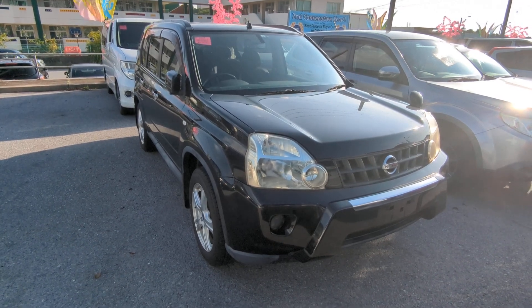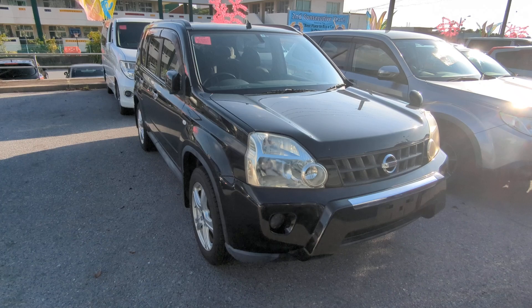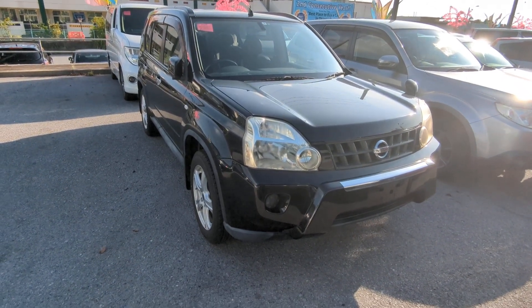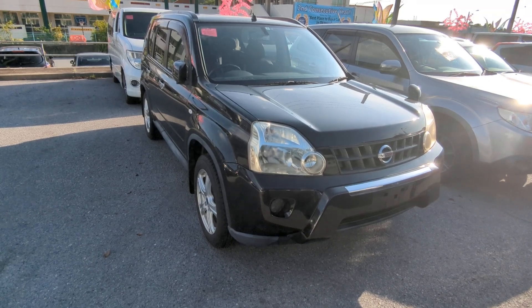Hey everybody, this is Donner with Johnny's Used Cars. Voted the best place to buy a car in Okinawa by the military community of Okinawa for the second consecutive year. That's right, we won last year in 2023 and we did the repeat for 2024. Stop by, we'll show you why, like we have many, many others.